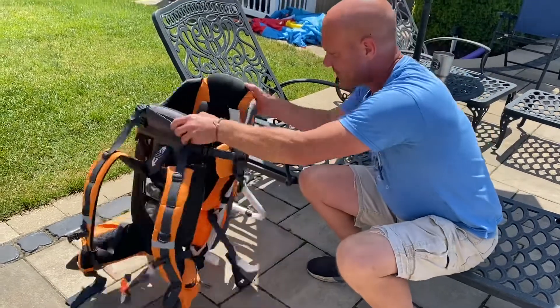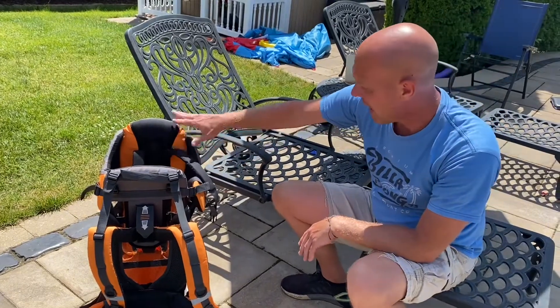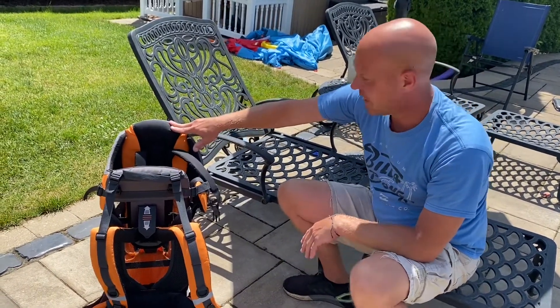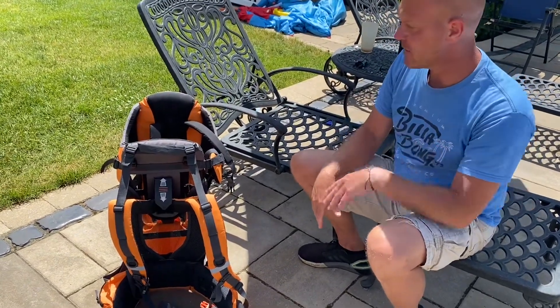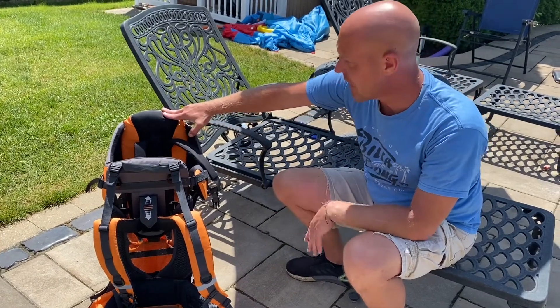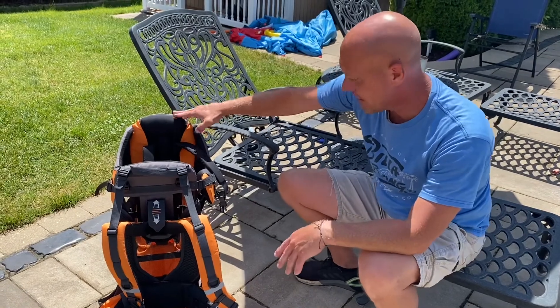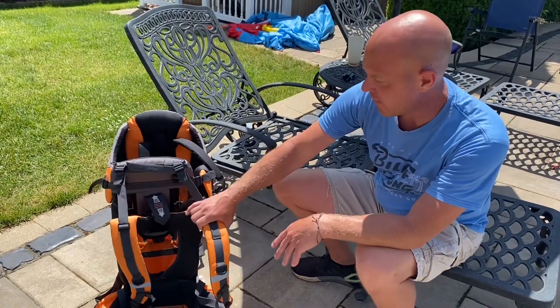This seat is good for babies that can sit up. I wouldn't feel comfortable using this with an infant — that's why last year we had her in front so we could see her face and make sure she was comfortable. But now she loves it back here. She can look around, wave her arms, swing her feet. And it's easy in, easy out, easy on, easy off with the backpack.